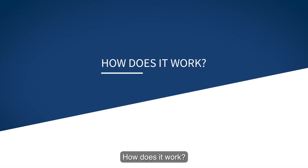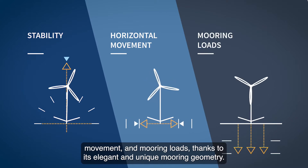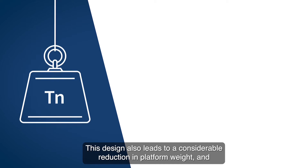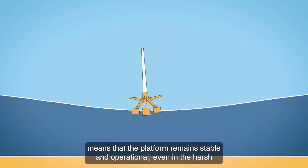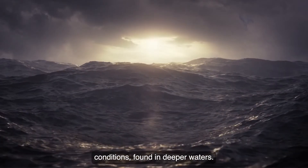How does it work? The Gazelle is able to exceed the baseline requirements of stability, horizontal movement and mooring loads, thanks to its elegant and unique mooring geometry. This design also leads to a considerable reduction in platform weight, and means that the platform remains stable and operational even in the harsh conditions found in deeper waters.